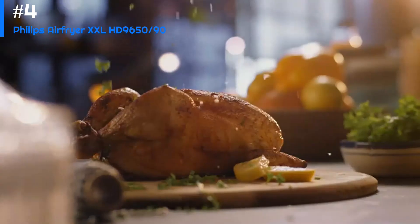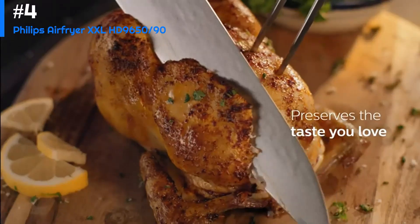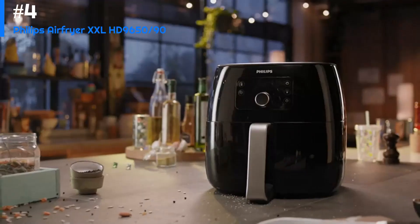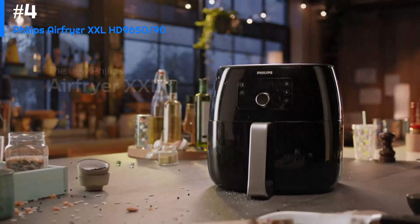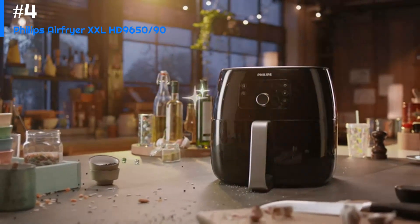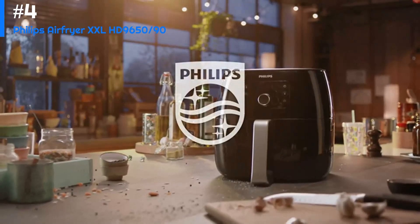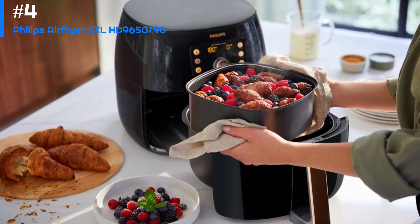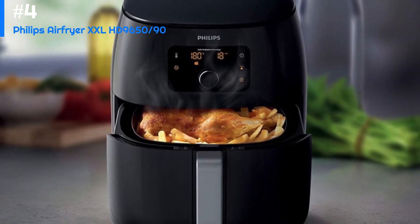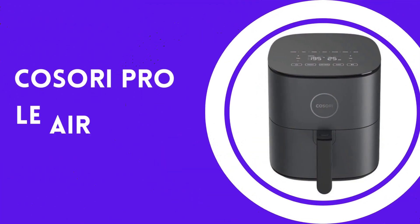Turbo Star technology circulates hot air around the food, ensuring that it is cooked thoroughly and evenly, resulting in crispy and delicious food with less oil and fat. The Philips air fryer also features a user-friendly digital touch screen display that is easy to navigate, with multiple preset cooking programs. The appliance is easy to clean, with a non-stick coating on the cooking basket and a removable drawer. Overall, it is a great investment for anyone looking for a healthier way to cook their favorite foods.